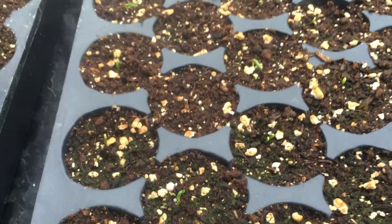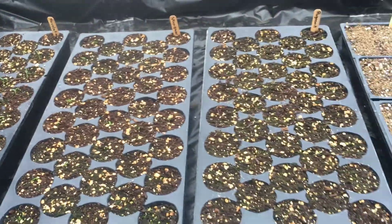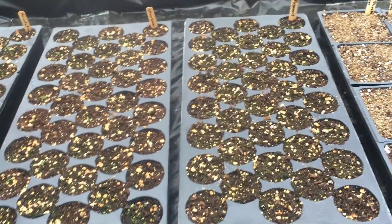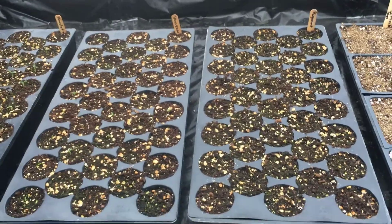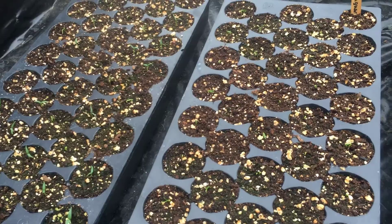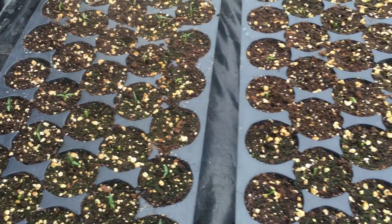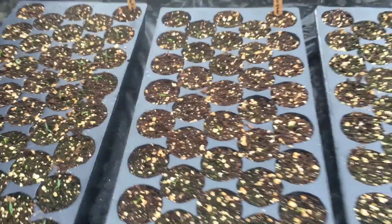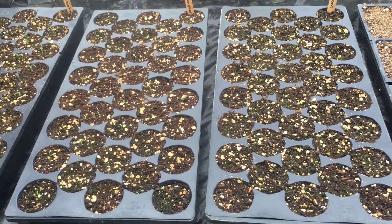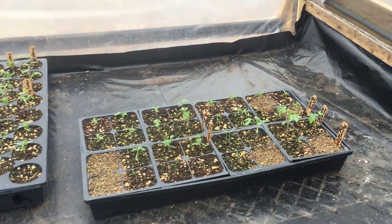Our greenhouse is off-grid - we don't have electricity for it, we don't have running water. We have the wood stove for heat and we use a couple propane heaters just to get through the overnight hours so we don't have to constantly feed it. So we're really relying on the sun to heat things up during the day and make things pop, and it's just been an overcast spring for us - unseasonably cold with no real sun to speak of, so things are starting to come along slowly.